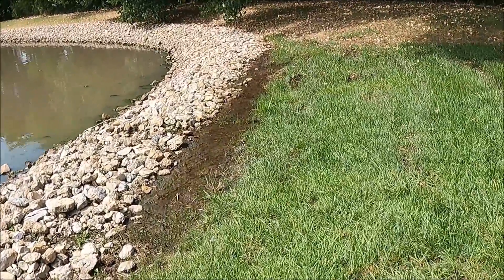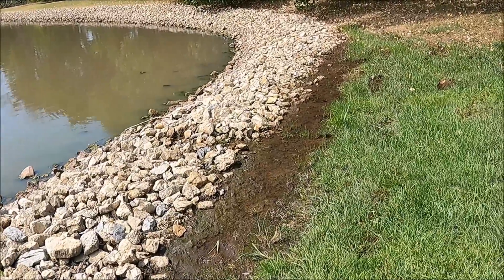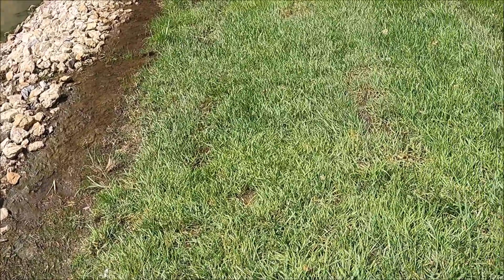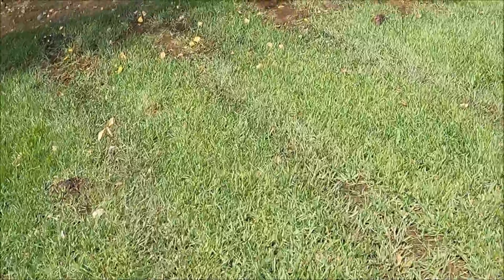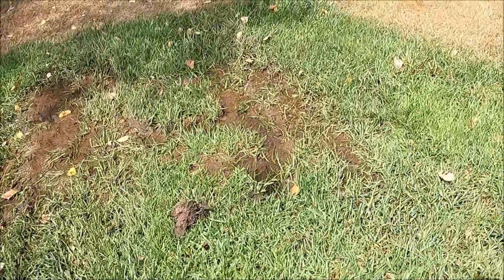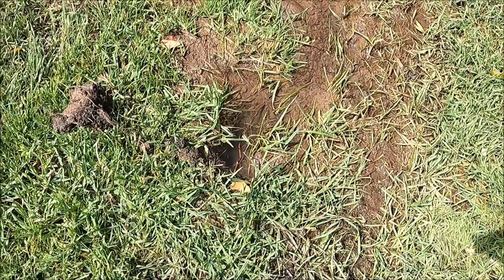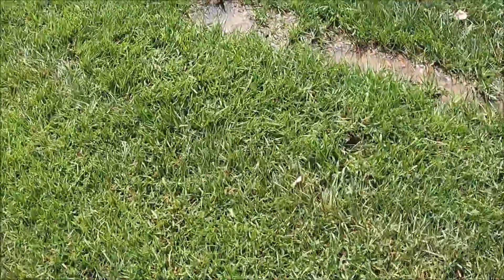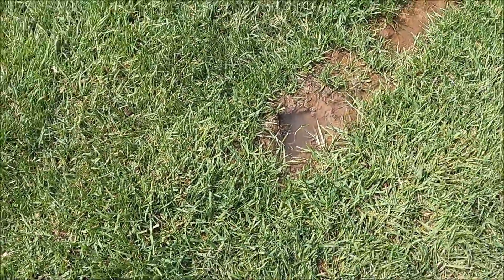To recap today's activities: I started checking heads and noticed all the water standing and flowing into the lake. I started doing some more investigating, walked over to trace the source, and found water coming out of what I'm assuming is a mole hole. I couldn't find anything else there, so I walked back over and found another mole hole with water coming out of it.